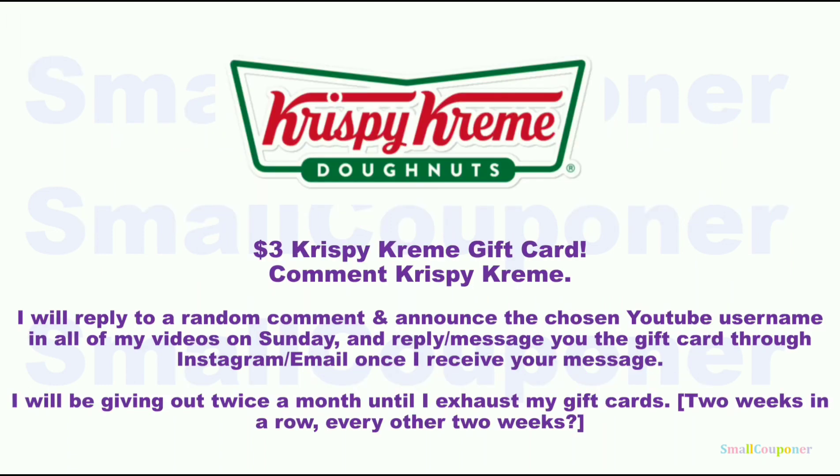I have already given away both of my Dunkin' and Starbucks cards, so I have to wait until next month to redeem more. In the meantime, I do have a $3 Krispy Kreme gift card — comment 'Krispy Kreme' if you are interested. I will reply to a random comment and announce the chosen YouTube username in all of my videos on Sunday. I will reply with a gift card through Instagram or email.